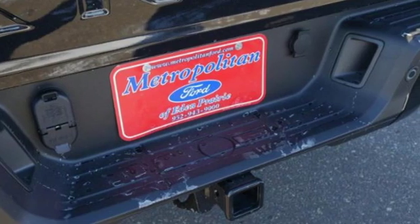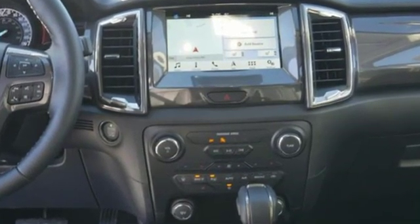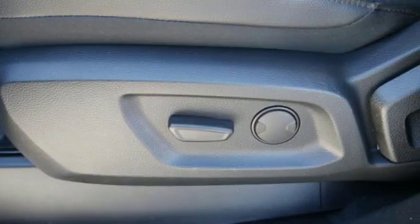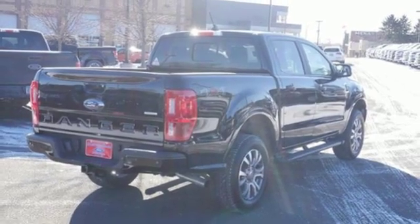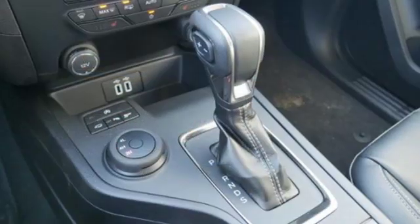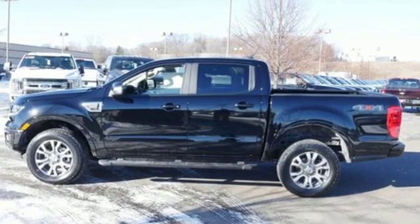External memory control. Three 12-volt power outlets. Manual tilting steering column. Auto-dimming rear-view mirror. Capless fuel filler. Manual telescoping steering column. Automatic transmission. Running boards. Electronic shift on the fly. And intercooled turbo inline four-cylinder engine.